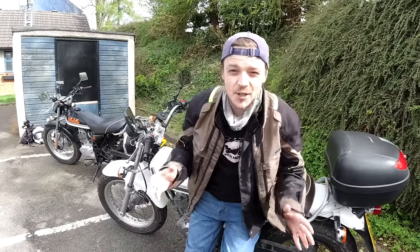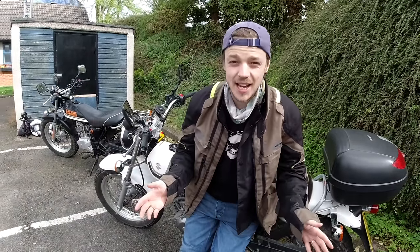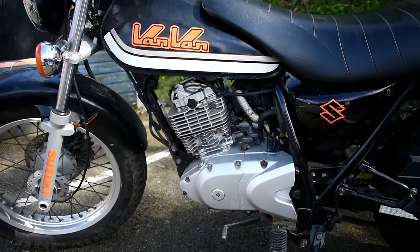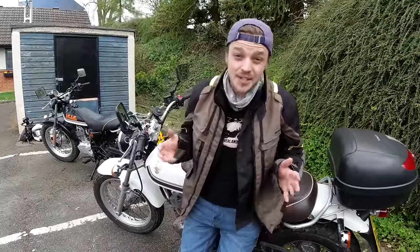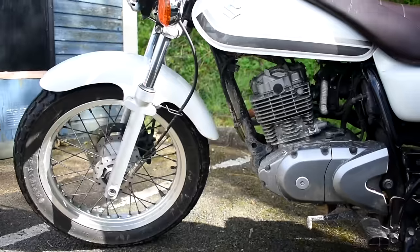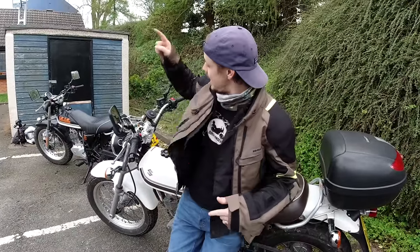These are Suzuki RV125s, otherwise known as Van Vans. As the name suggests, they are 125cc's with a whopping 11 brake horsepower. The RV125 was manufactured by Suzuki between 1972 and 1982, then reintroduced as the RV125 Van Van in 2003, and they produced this bike until 2016.